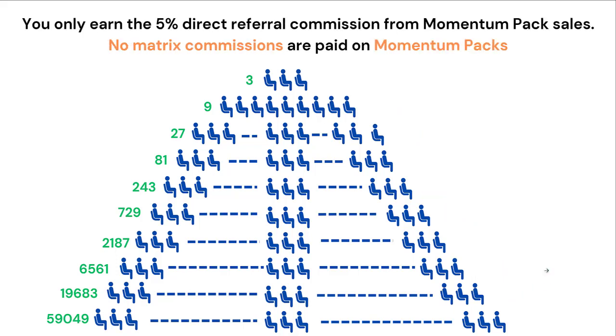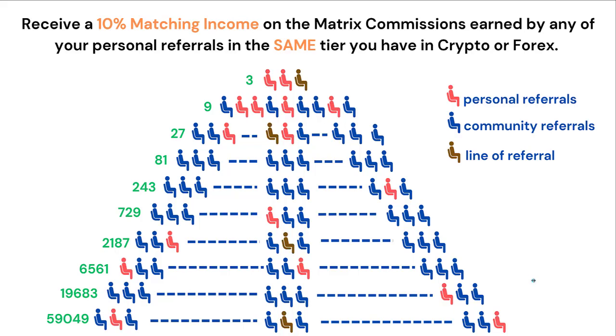You only earn the 5% direct referral commission from Momentum Pack sales, because 90% is going into the trading pool — so no Matrix Commissions are paid on Momentum Packs. In addition, you receive a 10% matching income on the Matrix Commissions earned by any of your personal referrals in the same tier that you have crypto or Forex tiers.